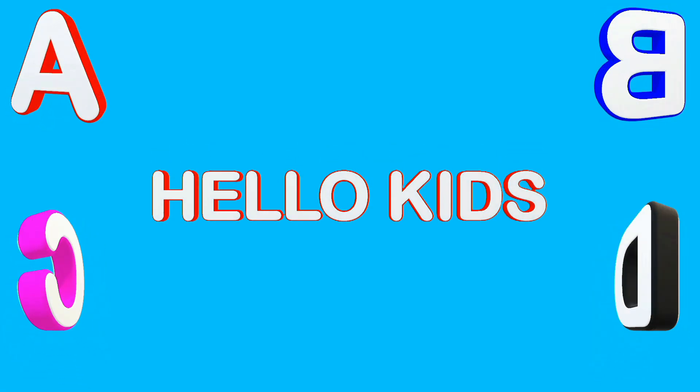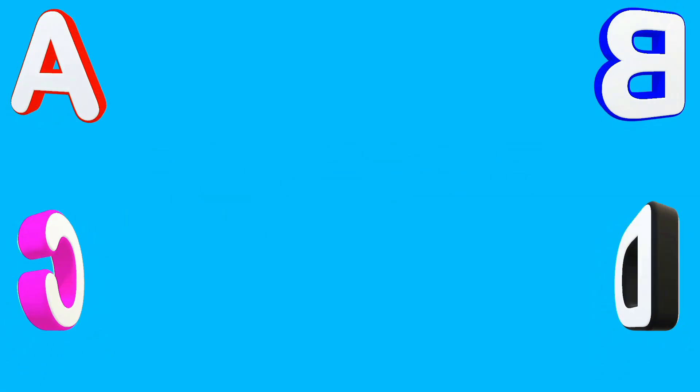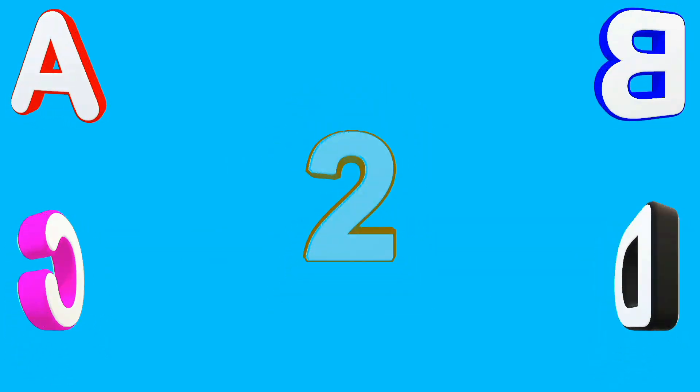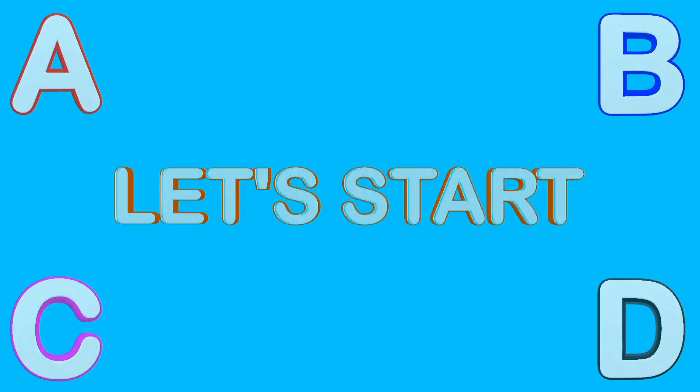A B C D E F G H I J K L M N L P Q R S T U V W S